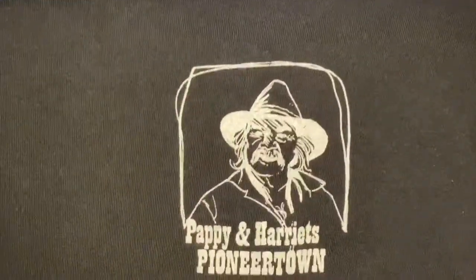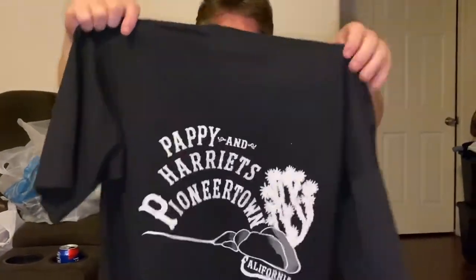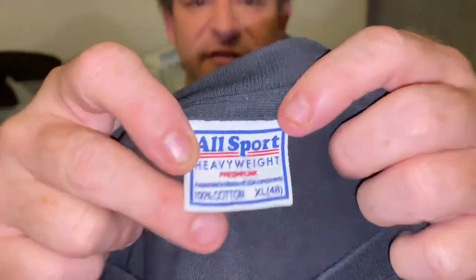This is one I noticed — I've heard of this venue but haven't personally been there. It's called Pappy and Harriet's Pioneertown, a really well-known music venue in the Palm Springs, California area. It's a two-sided shirt with a cool cowboy look on the front and a picture of the venue on the back. It has an All Sport tag, which is significant. Size extra large, looking in the $20 to $25 range.